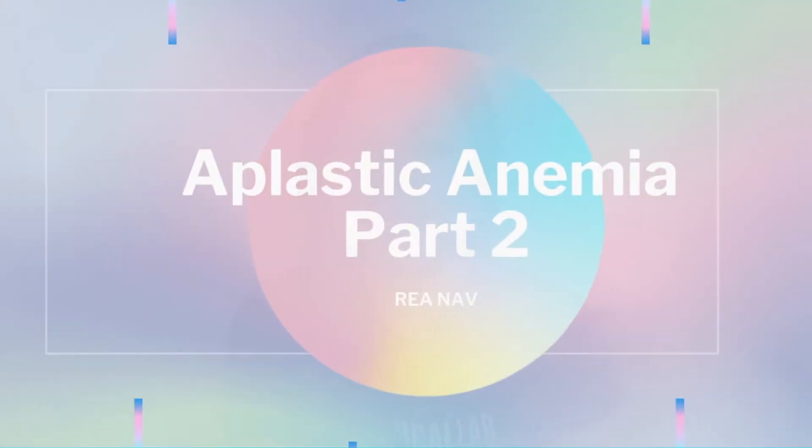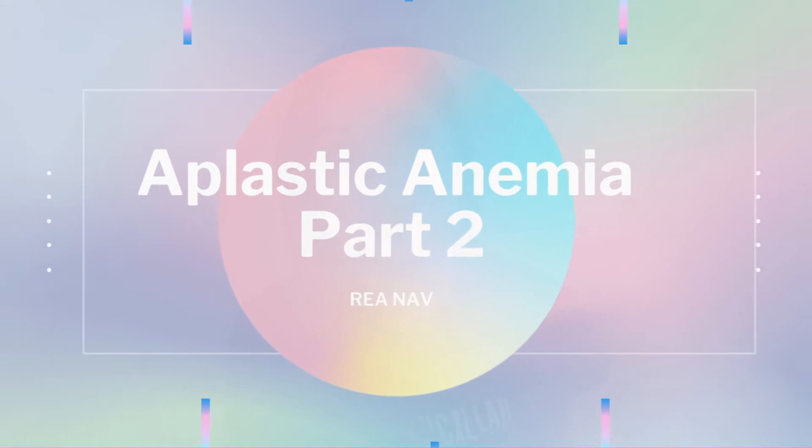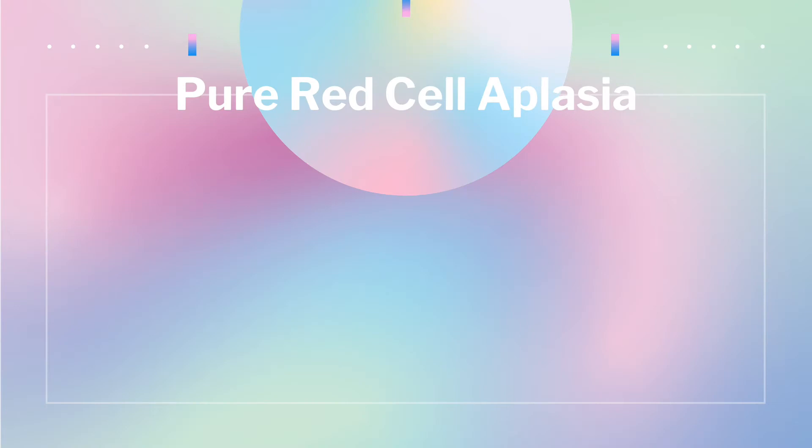Today's video is about aplastic anemia. This is part two of the aplastic anemia series and we're going to start with pure red cell aplasia.